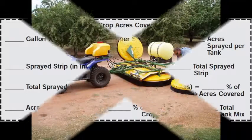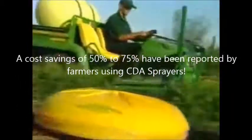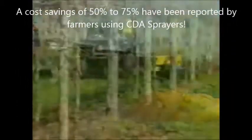Mounting an Enviromist CDA sprayer on an ATV or small tractor enables higher application speeds and minimizes labor and vehicle operating costs. Overall spraying cost savings of 50 to 75% have been reported by farmers using this technology.